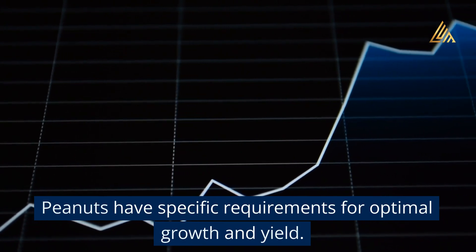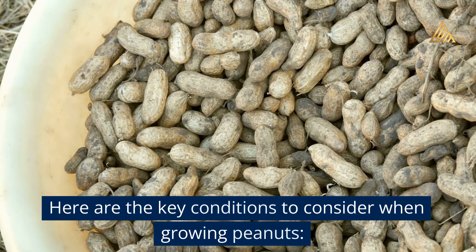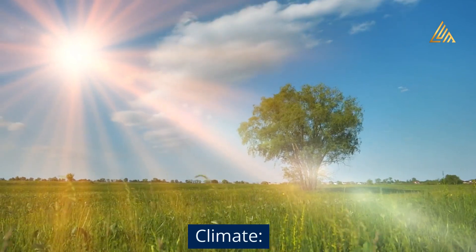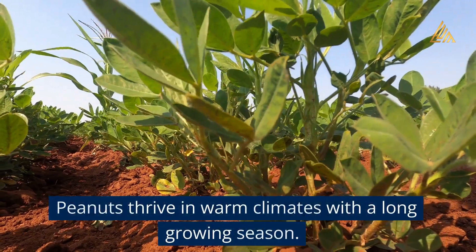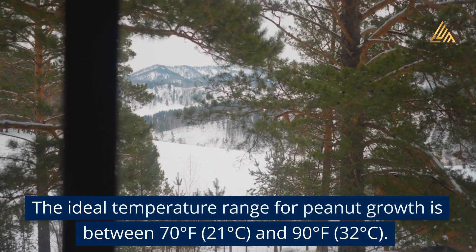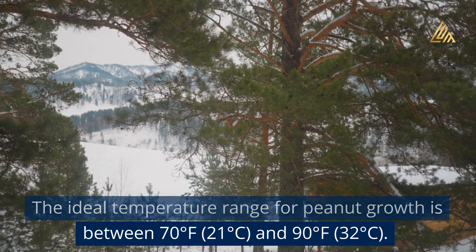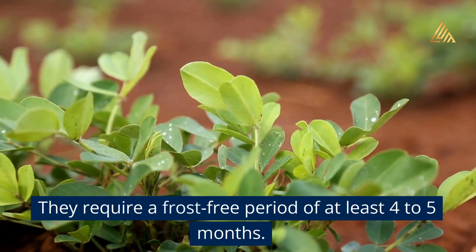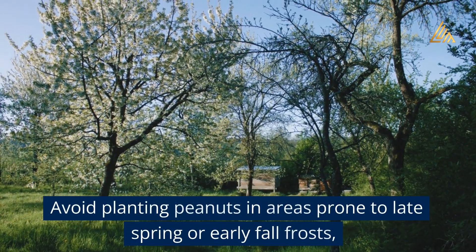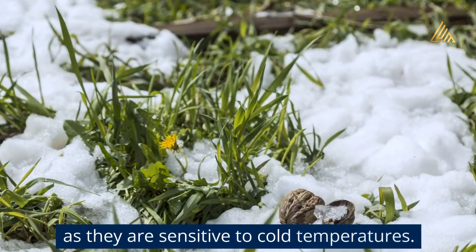What are the best conditions to grow? Peanuts have specific requirements for optimal growth and yield. Climate: Peanuts thrive in warm climates with a long growing season. The ideal temperature range for peanut growth is between 70 degrees Fahrenheit (21 degrees Celsius) and 90 degrees Fahrenheit (32 degrees Celsius). They require a frost-free period of at least 4 to 5 months. Avoid planting peanuts in areas prone to late spring or early fall frosts, as they are sensitive to cold temperatures.